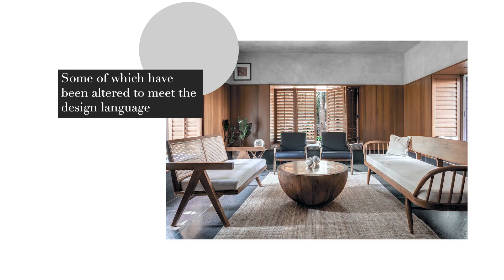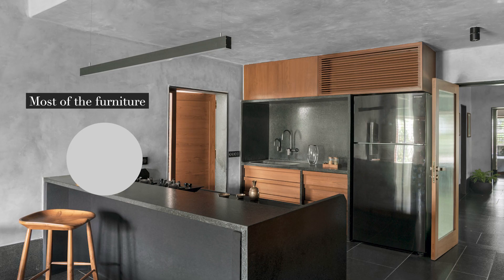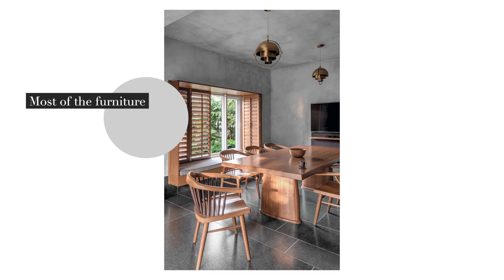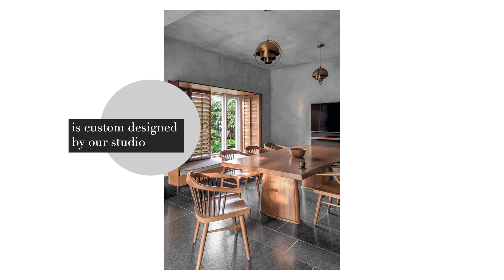Wagner, George Nakashima, and Pierre Jondre chairs have been handpicked, and some of which altered to meet the design language and suit Indian anthropometry. Most of the house furniture is custom designed by our studio itself using all sorts of sustainable materials and sustainable practices.